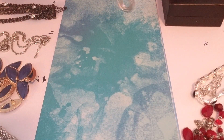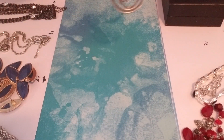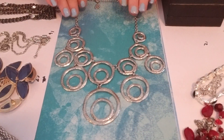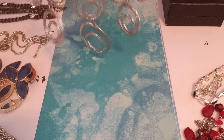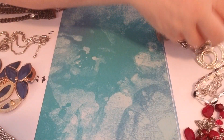Number twelve is a necklace — a statement piece, silver tone, lobster claw clasp, all these circles and rings. Five dollars — nice statement piece. That was twelve.